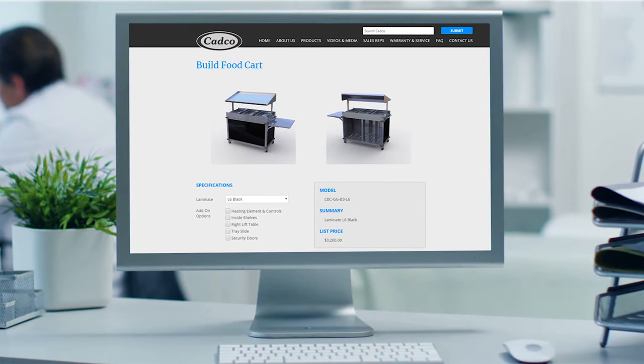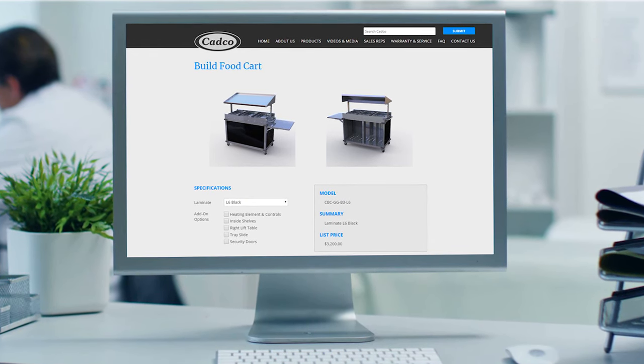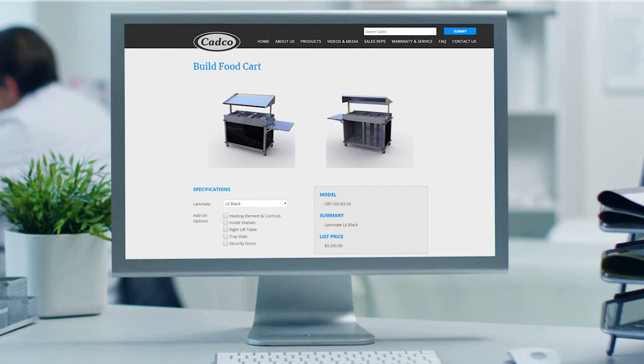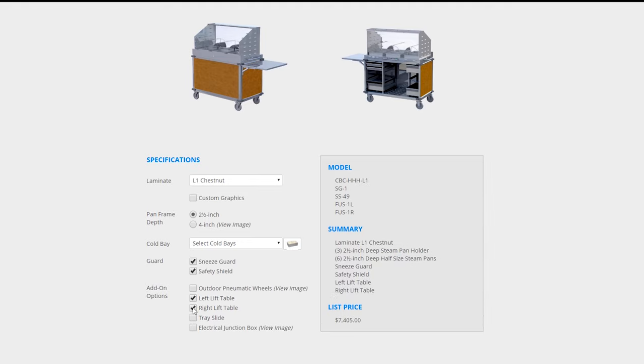Want to build your own and see how it will look? Visit our online virtual Build-A-Cart and see your cart come to life. Here, you can add options, see pricing, and build your cart to your own spec.